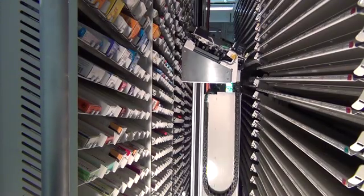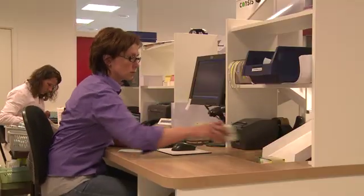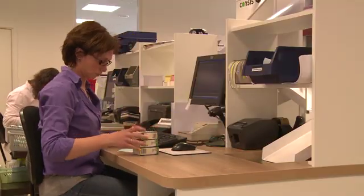Consys e makes pharmacy work processes safer and more efficient. Your staff can concentrate better on their work and spend more time with customers, providing a high-quality service and encouraging loyalty.